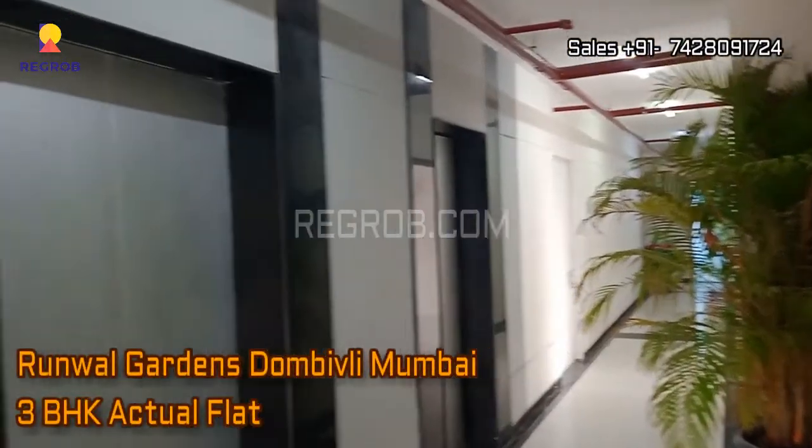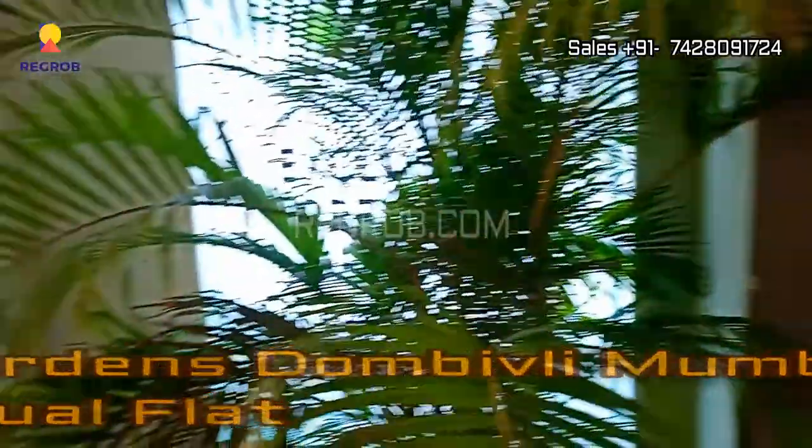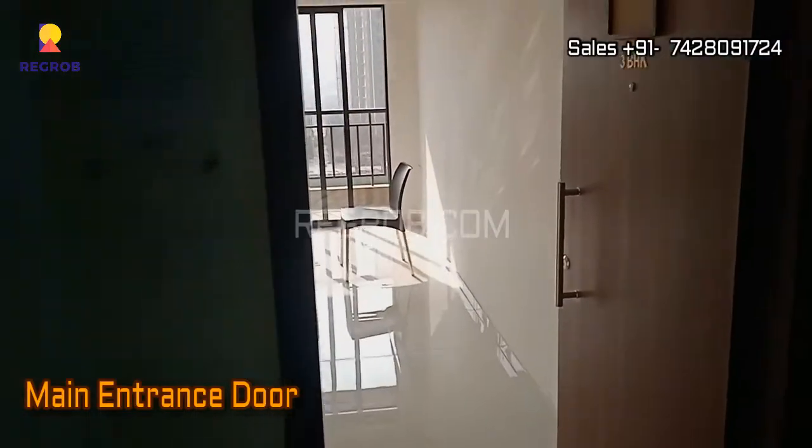Hi everyone, so here in this video we are taking you into a 3BHK actual flat of Runwal Gardens located in Dombivalli, Mumbai. So here's the main entrance door.